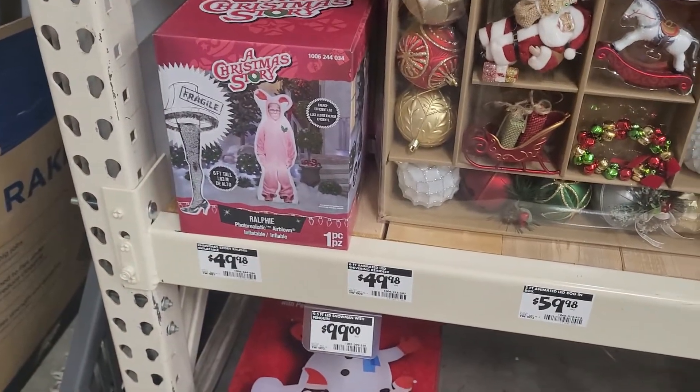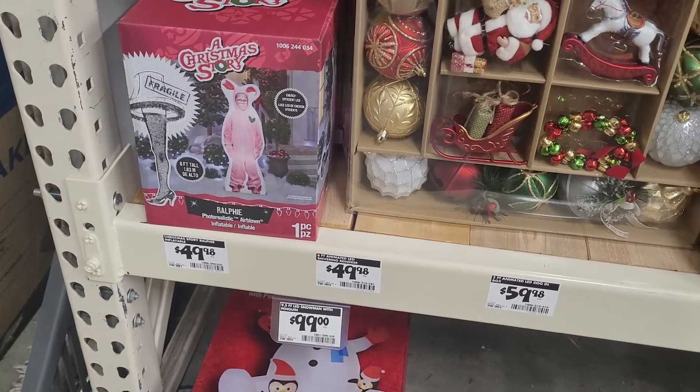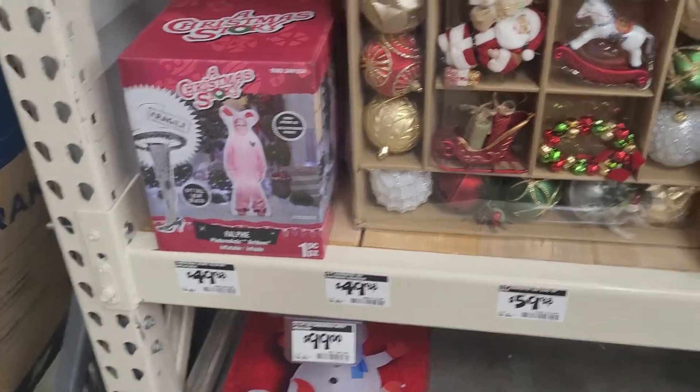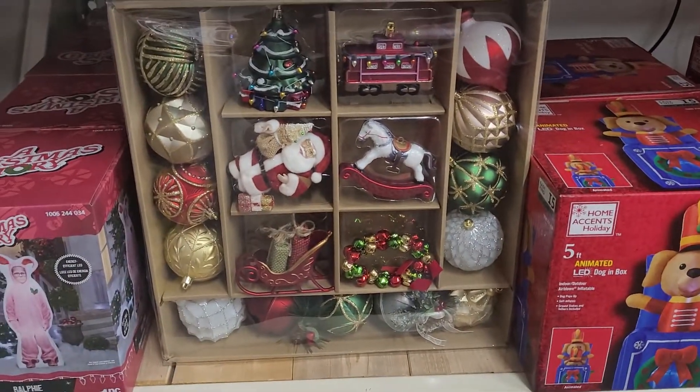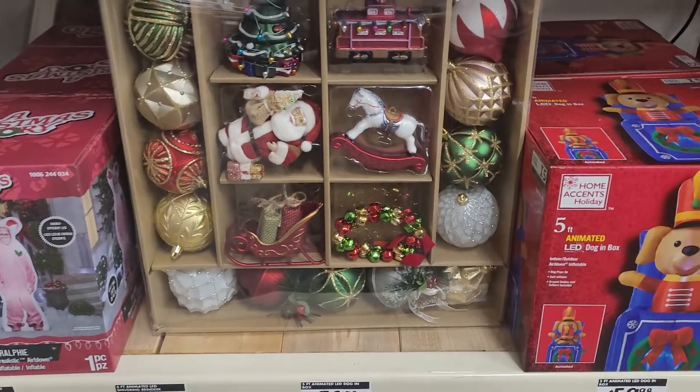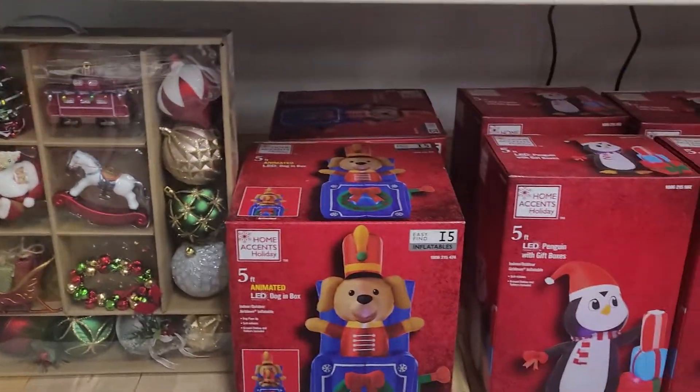And then we've got the Star Wars one down here. What do we have? A Christmas Story — Ralphie. It's six feet tall. And look at these ornaments — those are very pretty. But those don't have to do anything with the inflatables.